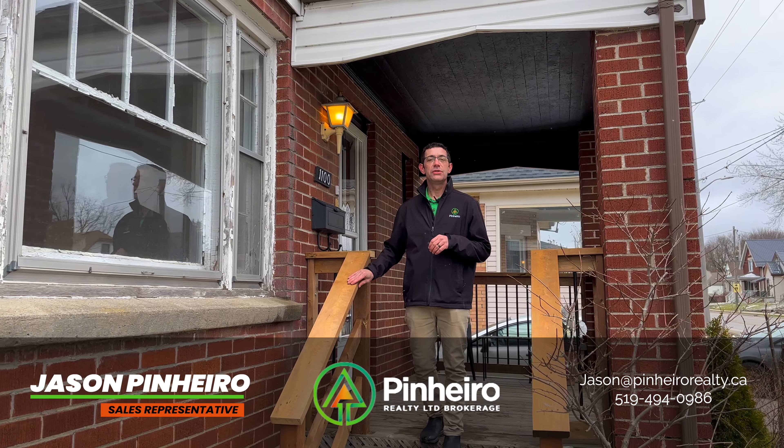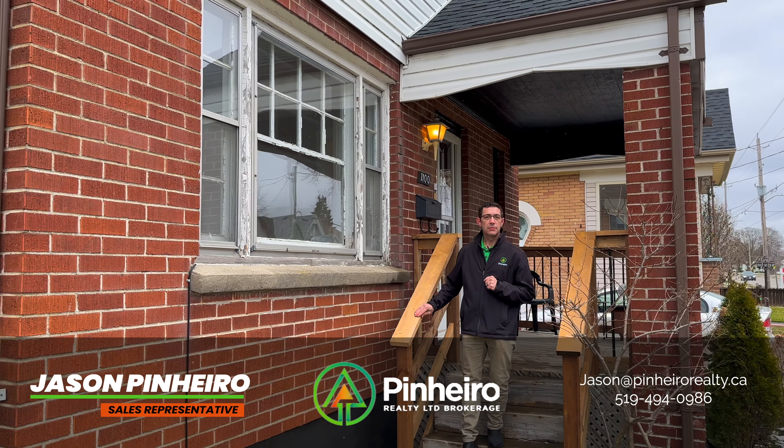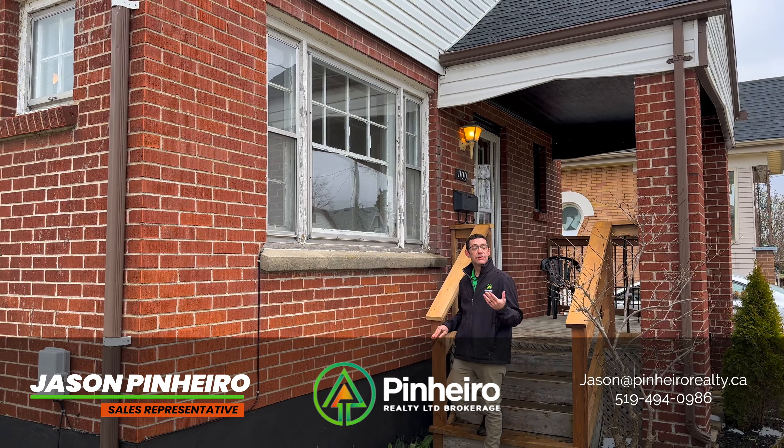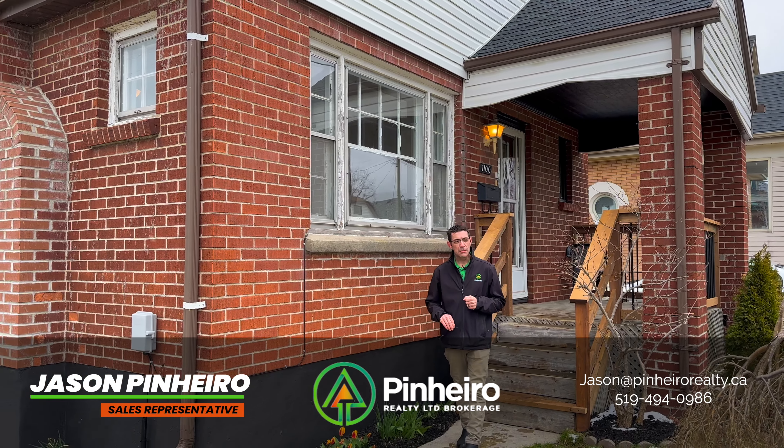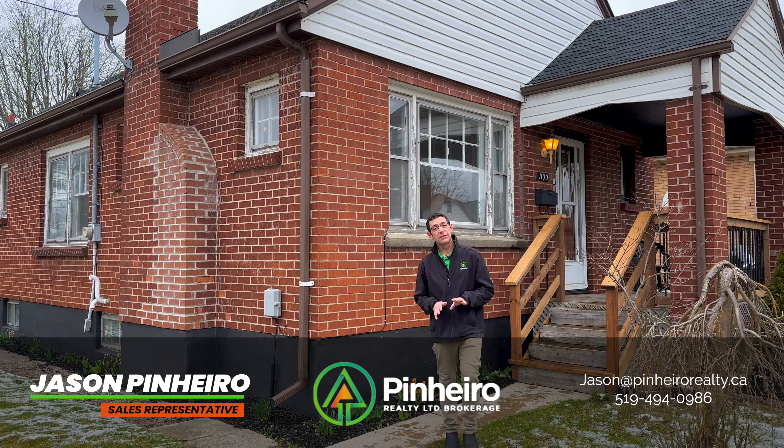This all brick bungalow featuring detached garage has two bedrooms, one bathroom on the main floor as well as kitchen, living room and dining room, making it perfect for the first time home buyer or the empty nester looking to downsize.